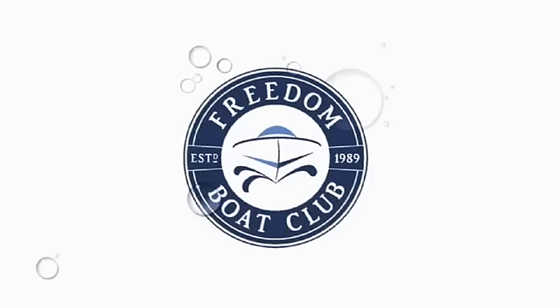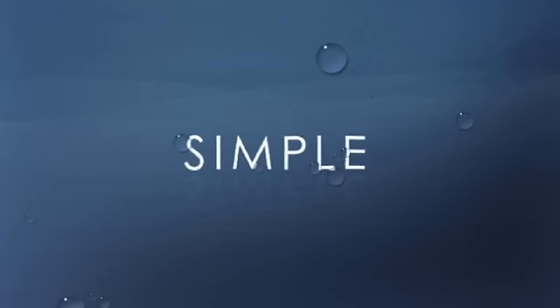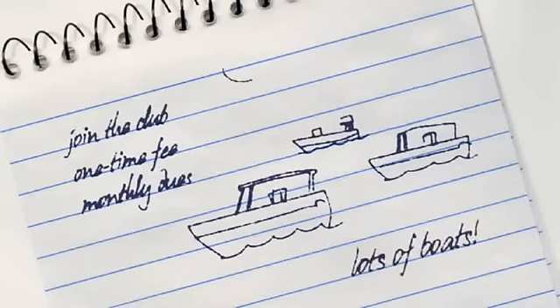So, you want to know what this whole Freedom Boat Club thing is all about. Simply put, we're a club that makes boating, well, simple. Here's how it works: you join the club, you pay a one-time membership fee, and then monthly dues from there on out. And instantly, you get access to a fleet of boats.